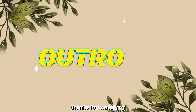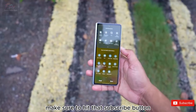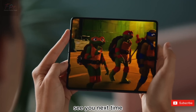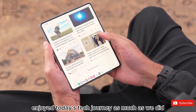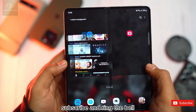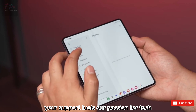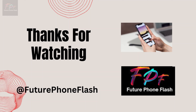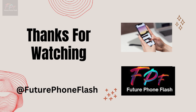Thanks for watching! If you love staying on top of the latest tech trends, make sure to hit that subscribe button and ring the bell so you won't miss Future Phone Flash. Your support fuels our passion for tech, and we can't wait to bring you more thrilling updates from the smartphone universe. Until next time, keep flashing forward into the future of tech!